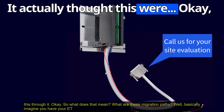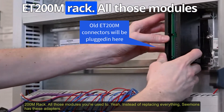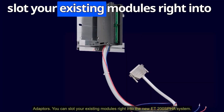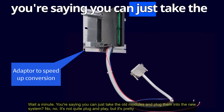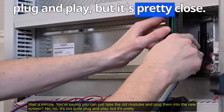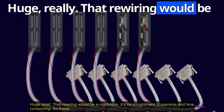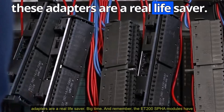Imagine you have your ET200M rack with all those modules you're used to. Instead of replacing everything, Siemens has these adapters — you can slot your existing modules right into the new ET200SPHA system. It's not quite plug and play, but it's pretty close. You'll still need to configure things on the new system, but you can avoid rewiring all your field I/O. That rewiring would be expensive and time-consuming — these adapters are a real lifesaver.